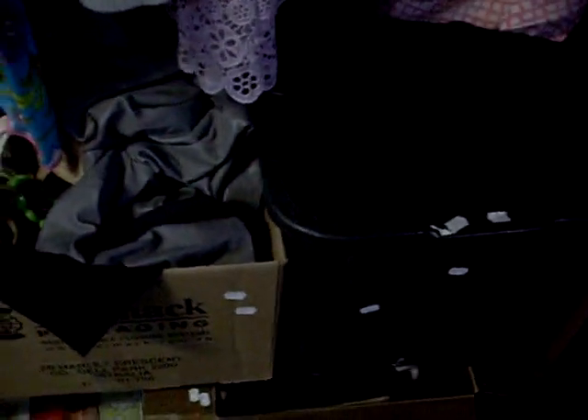Cool gents shirts, jumpers, lady stuff, furs et cetera. There you go - big group lot underneath as well, three boxes of stuff.